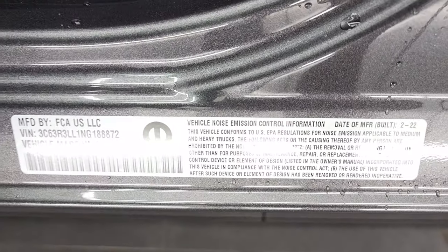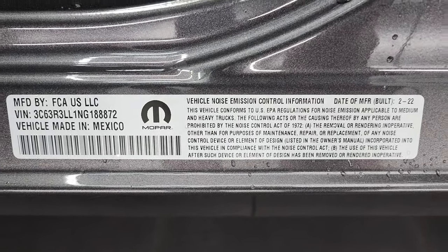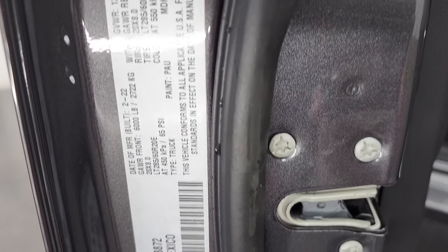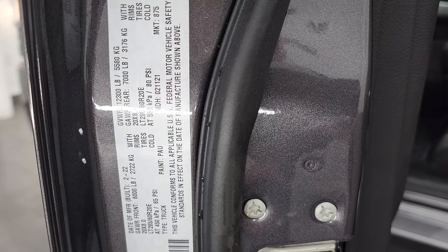There's the emissions sticker, the noise control information sticker, and here's your VIN sticker. This tells you your gross vehicle weight rating and all that good stuff.